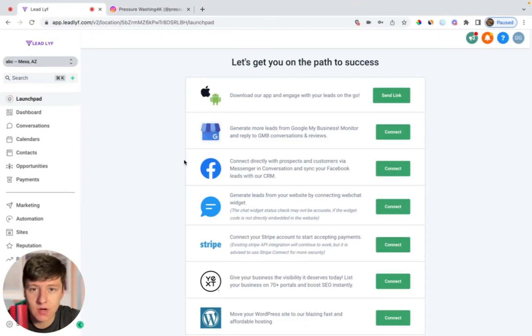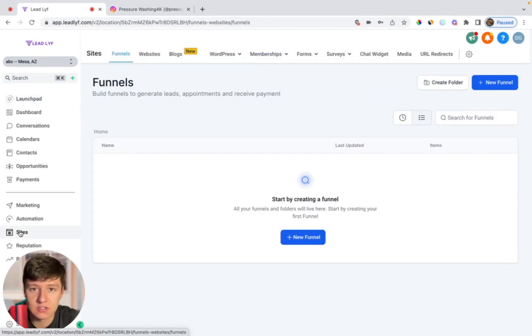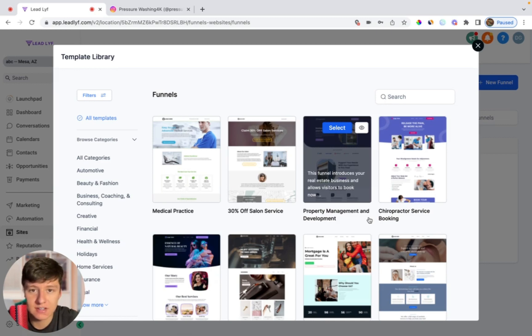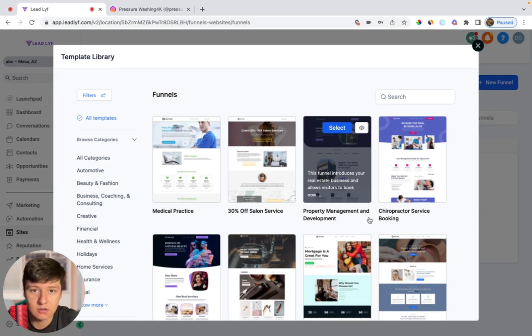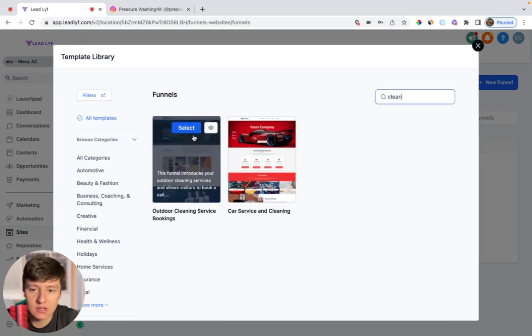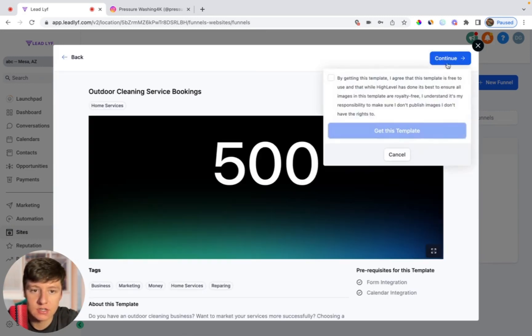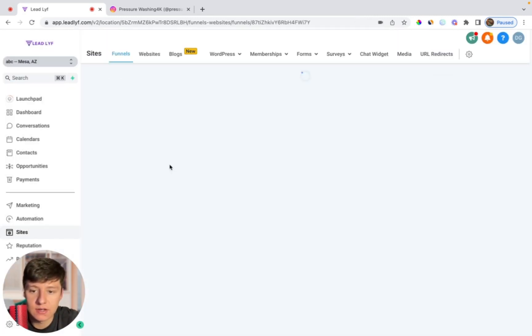Now that we're back inside of GoHighLevel, you're just going to want to jump into a sub-account where you're going to create this template. Then go to Sites, and then depending on the industry you're targeting, you can either go to Websites or Funnels. Since I'm targeting a pressure washing company, GoHighLevel has a pressure washing template inside of Funnels. So I'll click on New Funnel, choose from templates, find a template for the business you're targeting. If I type in "clean," GoHighLevel has a pressure washing template I can use. I'll click Continue, get the template, and then go ahead and edit it.